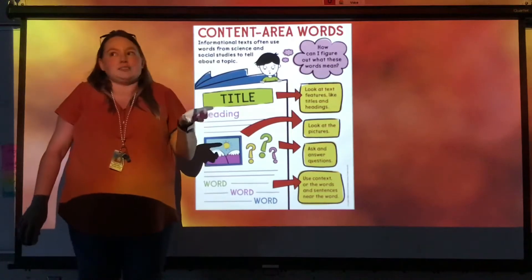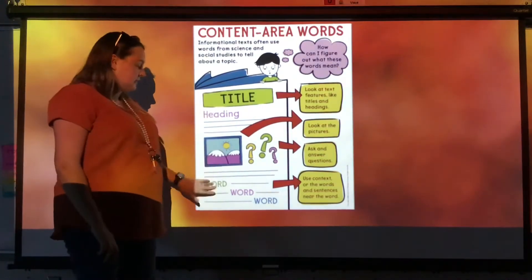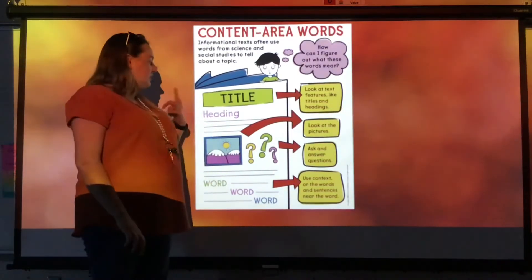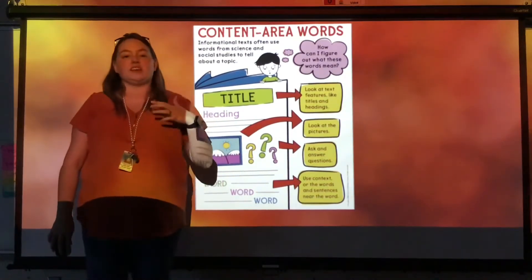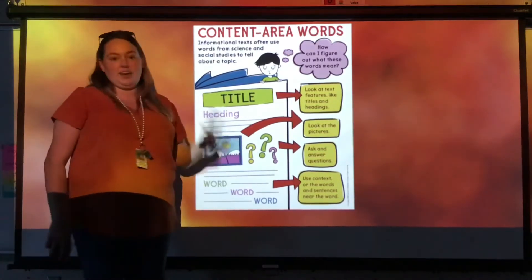Because maybe you don't know what a solid is, or a liquid is, or a gas is, but by looking at the pictures, the title, the heading, the caption, things like that, you can get some context clues and figure out what they mean.